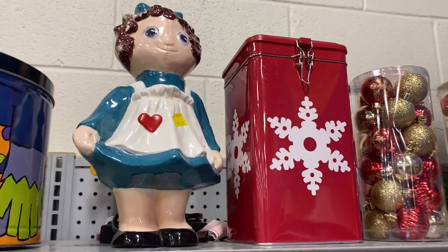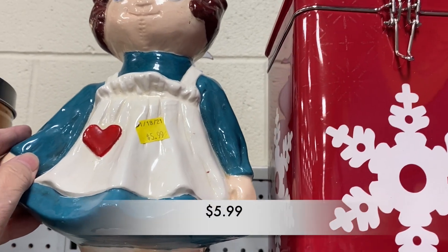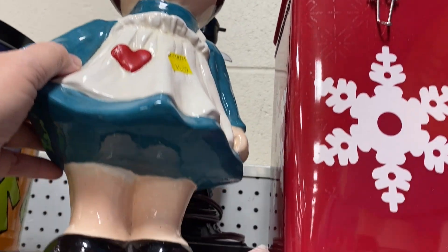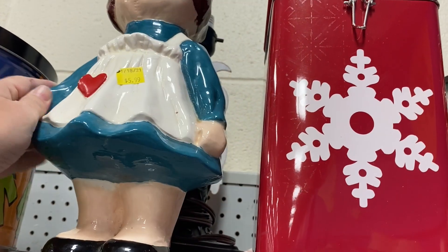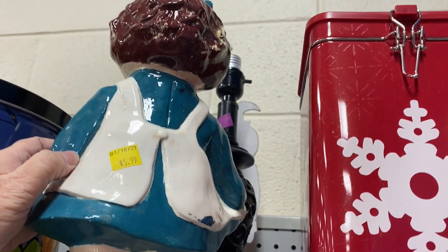This little cutie caught my eye. She looked like a hobbyist piece. I think she had googly eyes — the larger ones. She definitely had some wear and tear, had been moved around a lot, lost paint, had a few chips here and there, but she did look well loved.